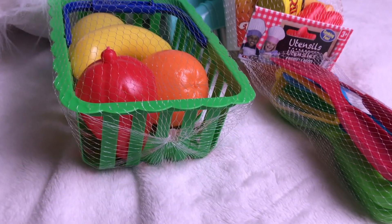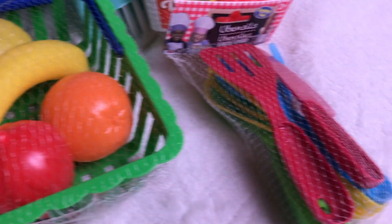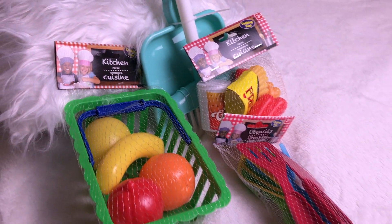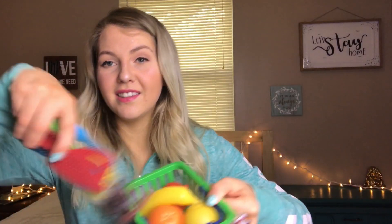To go along with the food, I got him these kitchen utensils — a little plastic knife, a whisk, a fork, a spatula, a spoon, and a ladle. You get about eight pieces, so he's gonna have fun mixing things up. I love the cooking and cleaning theme because little kids and little boys need to learn how to cook and clean — it's not just for the mamas!